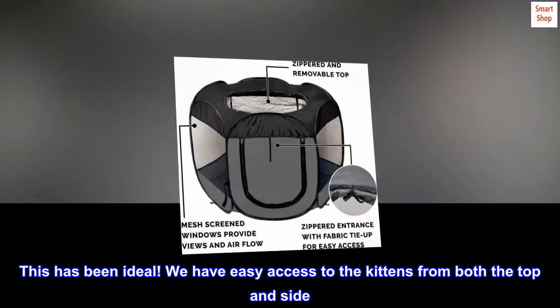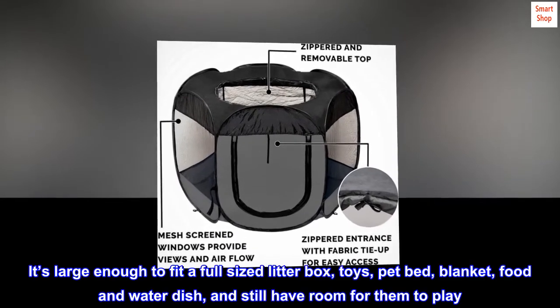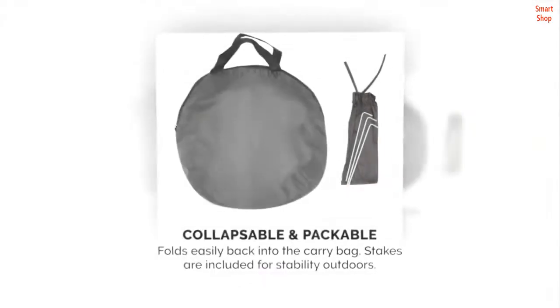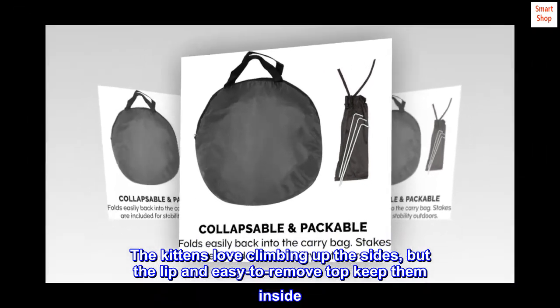We have easy access to the kittens from both the top and side. It's large enough to fit a full-sized litter box, toys, pet bed, blanket, food and water dish, and still have room for them to play. The kittens love climbing up the sides, but the lip and easy-to-remove top keep them inside.